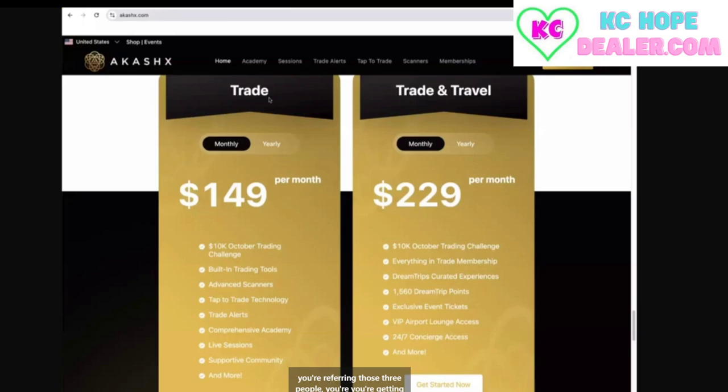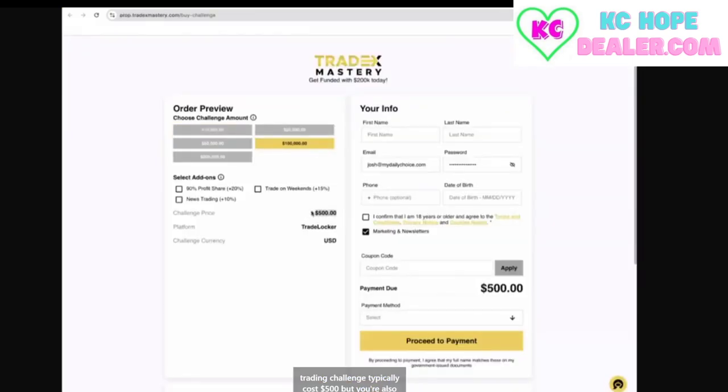And again, if you're referring those three people, you're getting it for free. If you want to go one step further, bring 10 people to Akashics this month — make that your goal. If you've got a vision board or you write your goals down, 10 people is the goal this month. Because if you bring 10 people, you get a 100k trading challenge, which typically costs $500. But you're also getting $500 in bonuses and commissions in the compensation plan with MDC. So by telling 10 people about this who want to make money from their phone, you're going to make $500 in bonuses and commissions, and you're saving $500 by getting a 100k trading challenge.